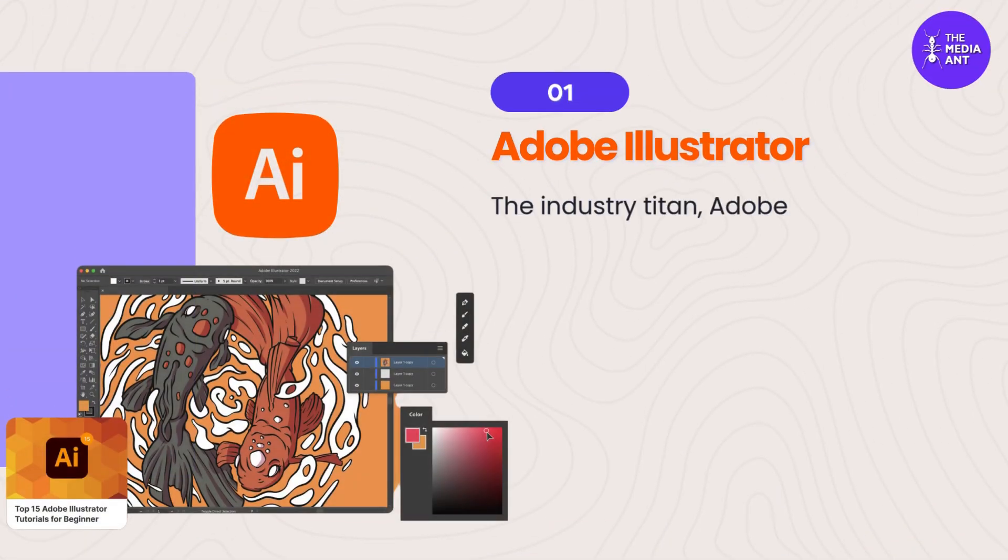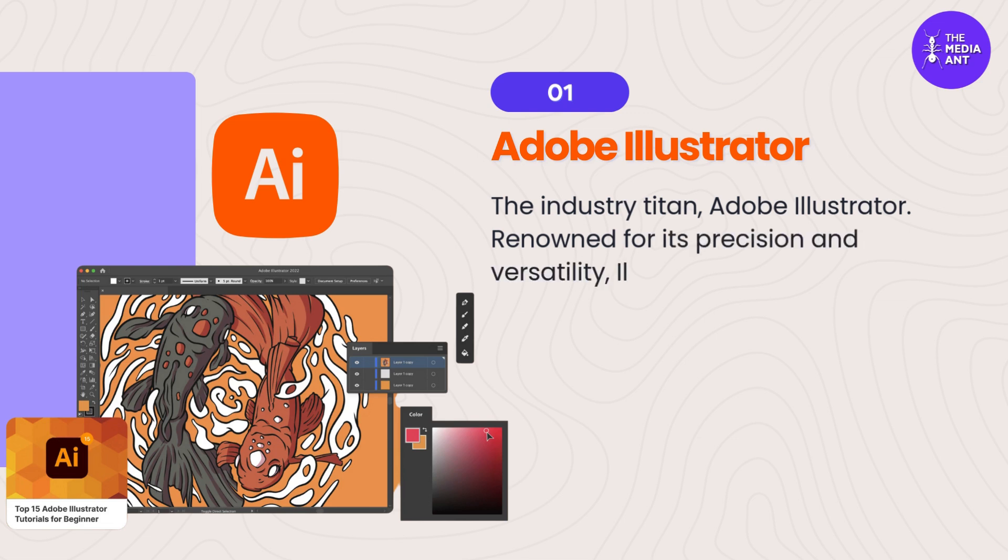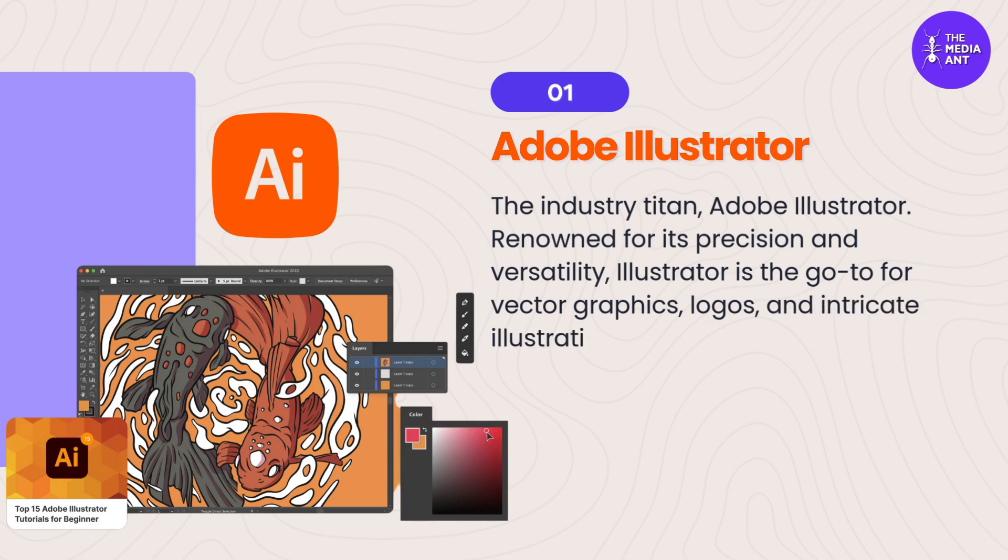1. Adobe Illustrator — the industry titan. Renowned for its precision and versatility, Illustrator is the go-to for vector graphics, logos, and intricate illustrations.